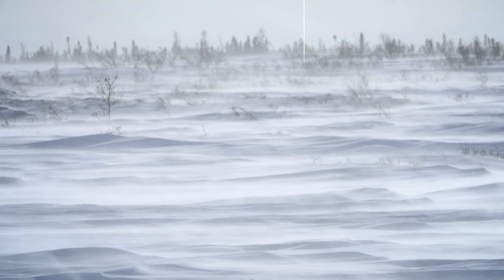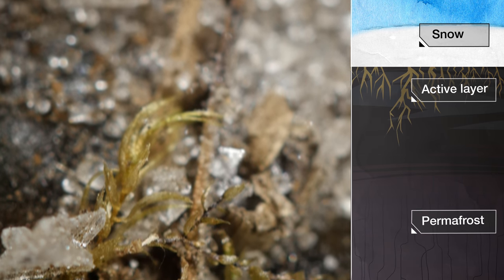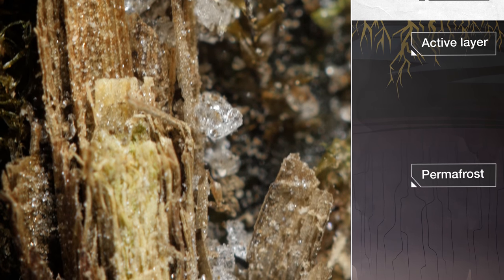It may not look like it, but underneath all this arctic snow is a potential climate change catastrophe. This is permafrost, soil that stays frozen all year round. And you can see inside how it's packed with minerals, decaying plants, and ice.